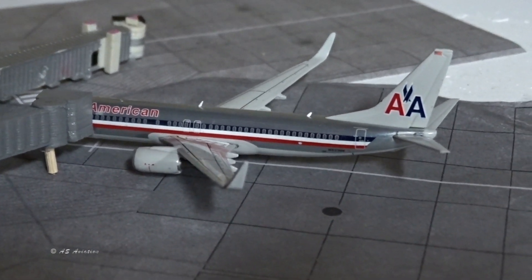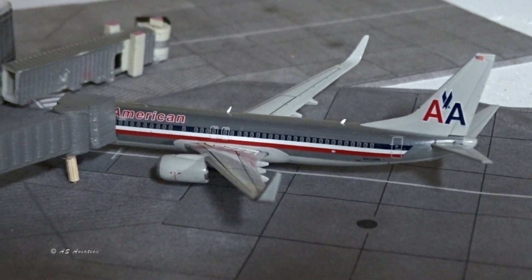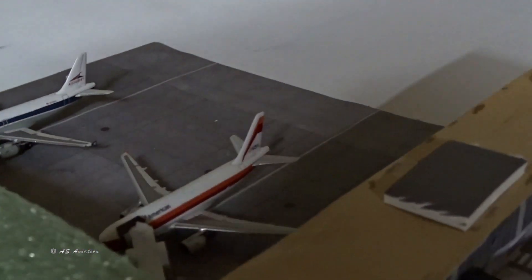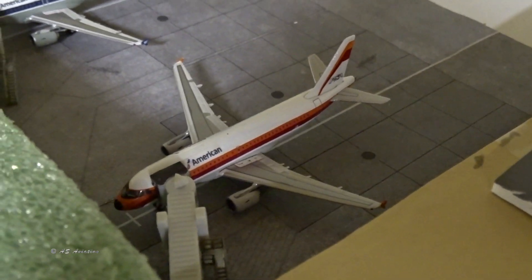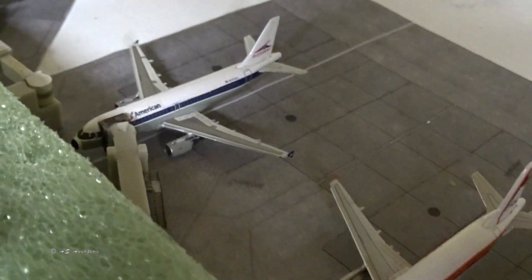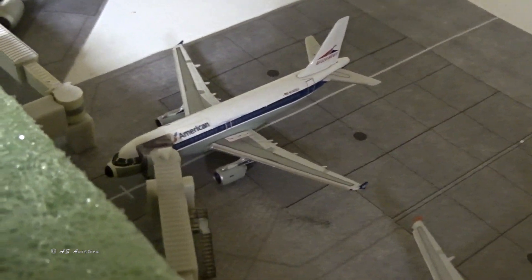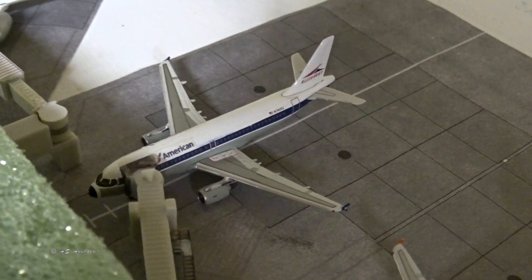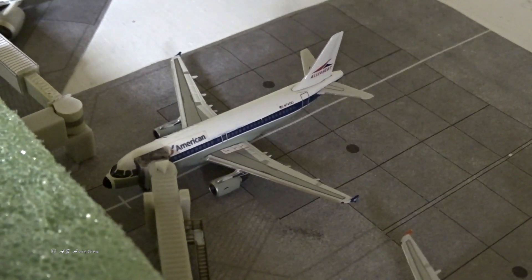Here's the American Retro Livery 737-800 — the chrome retro livery — operating a flight to New York LaGuardia, having come in from Boston. And here's the PSA Retro A319 that came in from Washington Reagan and is going to Charlotte. I was there in Charlotte on Saturday for about two hours. Then the Piedmont/Allegheny Vista Jet A319 came in from Pittsburgh and is going off to Philadelphia.